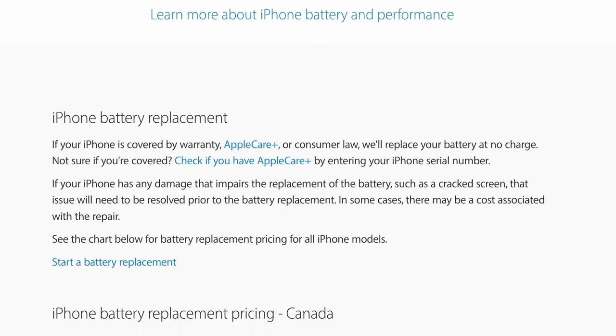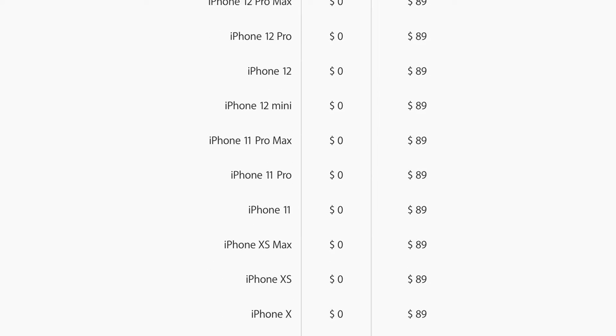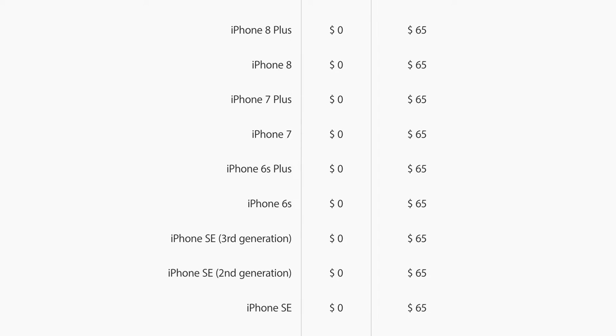If you are getting an older phone, I do recommend replacing the battery or buying a phone that already has a replaced battery. Apple offers this service, and to change the iPhone 6S Plus battery it would cost about $50 USD or $65 Canadian dollars.